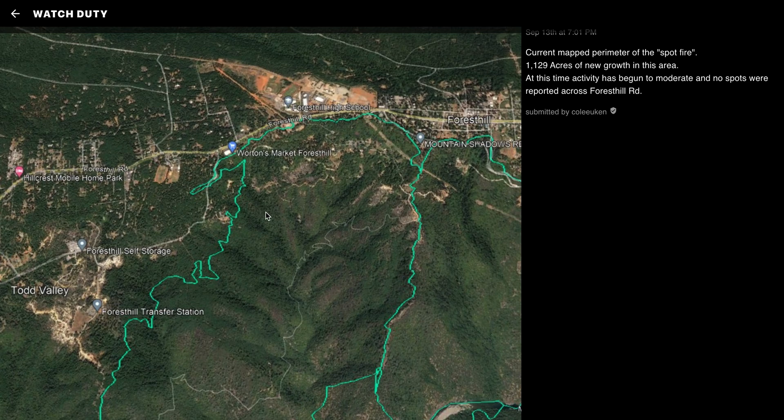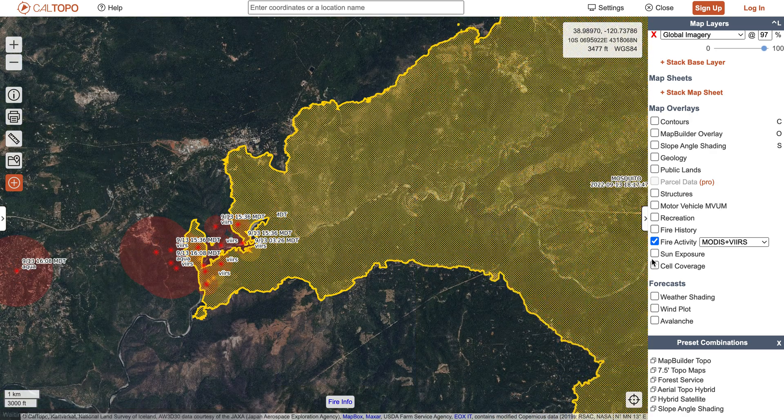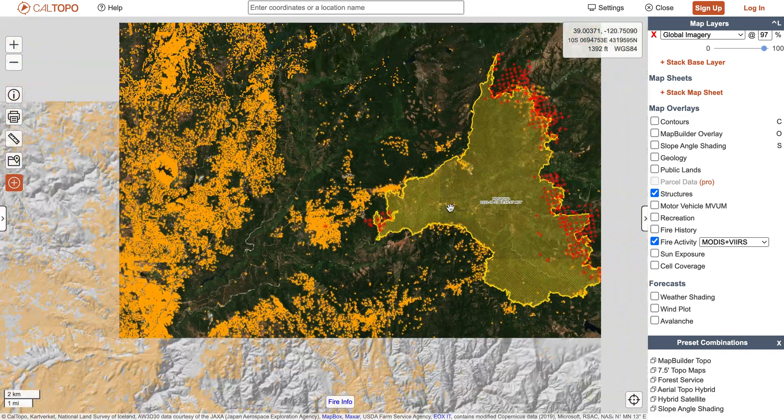Some good news when it comes to the spot fire: as of right now, there haven't been any reports of spots north of Forest Hill Road, although that's certainly something I'm going to be watching closely over the next 24 hours. The reason I'm watching that western side closely is because that's the part of the fire that is the closest to the largest amount of structures, shown with those orange dots right there.